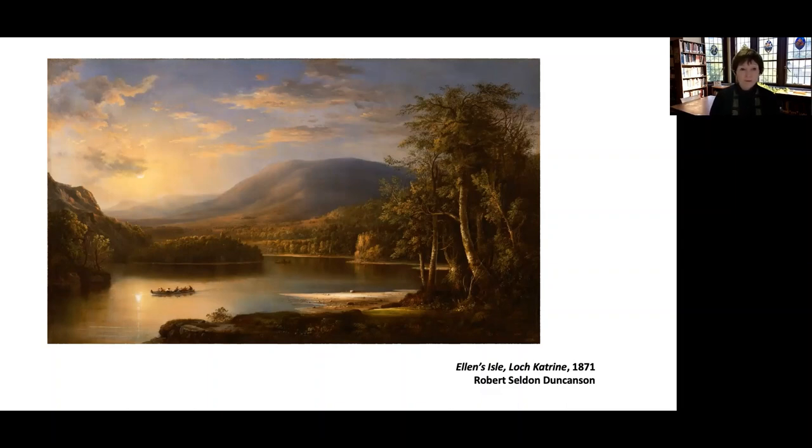This is Ellen's Isle in Loch Katrine, which is in Scotland — a very popular and famous tourist spot. There had been a poem written about the Arthurian legend. Loch Katrine was where the Lady of the Lake supposedly gave the sword Excalibur to King Arthur. Duncanson eventually became so famous that he traveled to England, then spent a long time in France, and then went back and spent some time in Scotland where he painted this scene.